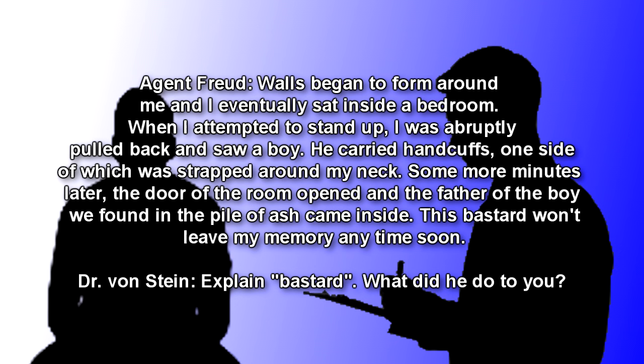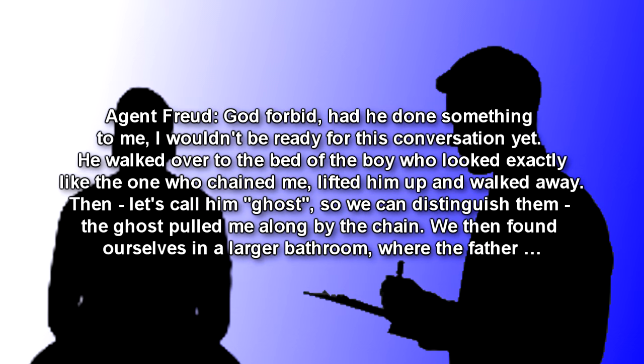Some more minutes later, the door of the room opened, and the father of the boy we found in the pile of ash came inside. This bastard won't leave my memory any time soon. Dr. Von Stein: Explain 'bastard.' What did he do to you? Agent Freud: God forbid, had he done something to me, I wouldn't be ready for this conversation yet. He walked over to the bed of the boy, who looked exactly like the one who chained me, lifted him up and walked away.